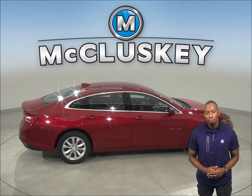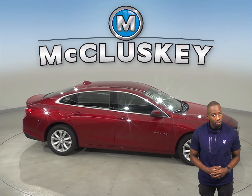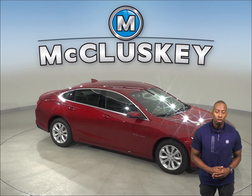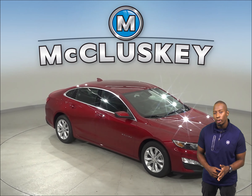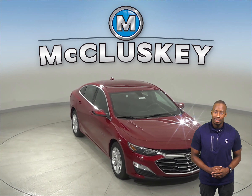The Chevrolet Malibu Hybrid also produces 61 more horsepower and 269 pound-feet more torque than the Prius Prime. The Chevrolet Malibu Hybrid goes from 0 to 60 in just 7.3 seconds, while the Toyota Prius Prime takes 10 seconds.